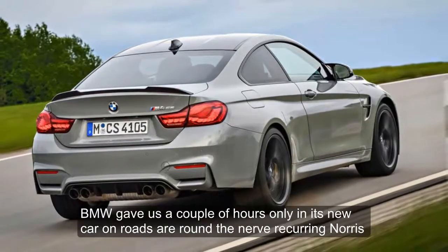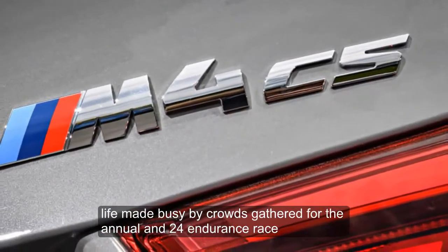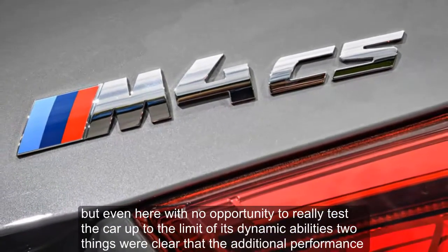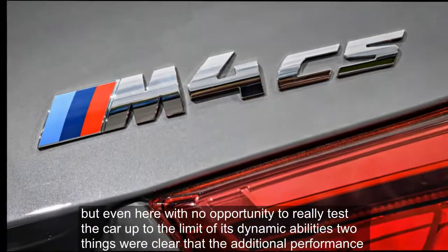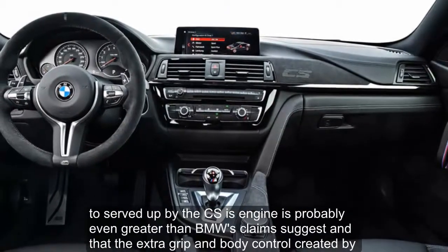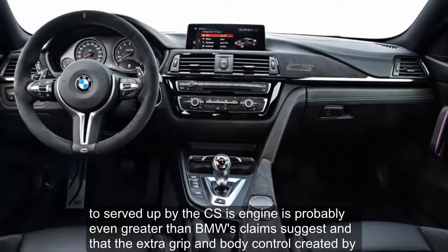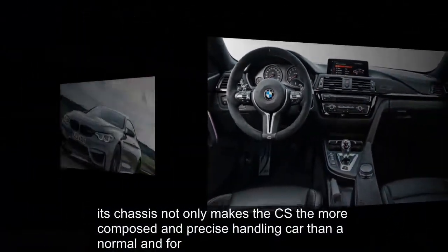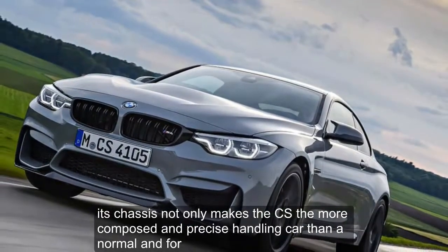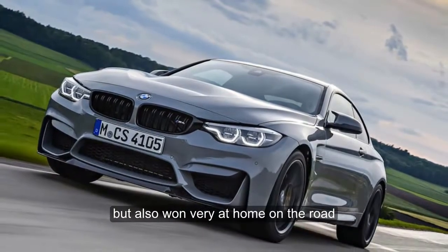BMW gave us a couple of hours only in its new car, on roads around the Nurburgring Nordschleife made busy by crowds gathered for the annual N24 endurance race. But even here, with no opportunity to really test the car up to the limit of its dynamic abilities, two things were clear: that the additional performance served up by the CS's engine is probably even greater than BMW's claims suggest, and that the extra grip and body control created by its chassis not only makes the CS a more composed and precise handling car than a normal M4, but also one very at home on the road.